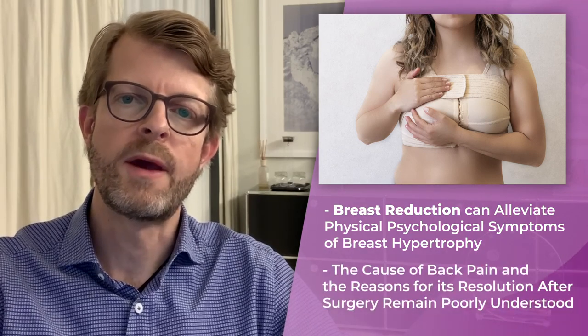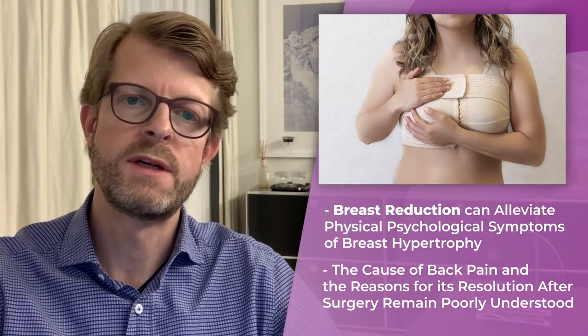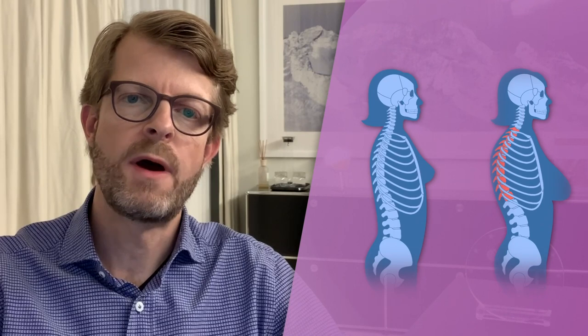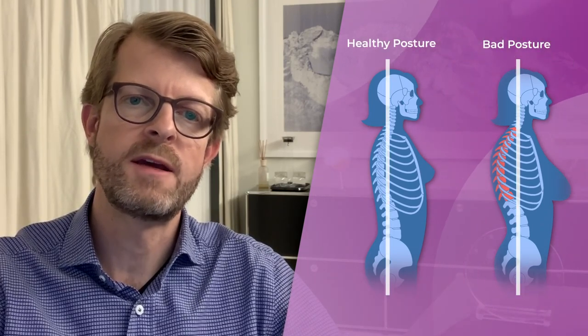However, the cause of their back pain and the reasons for its resolution after surgery remain poorly understood. An understanding of spinal anatomy and posture is essential to identify the effect of breast reduction on neck and back pain.